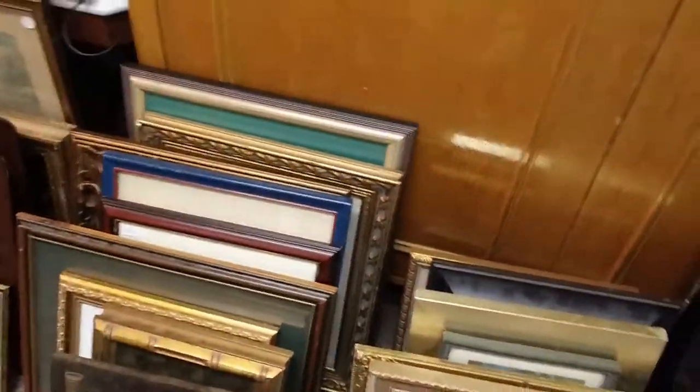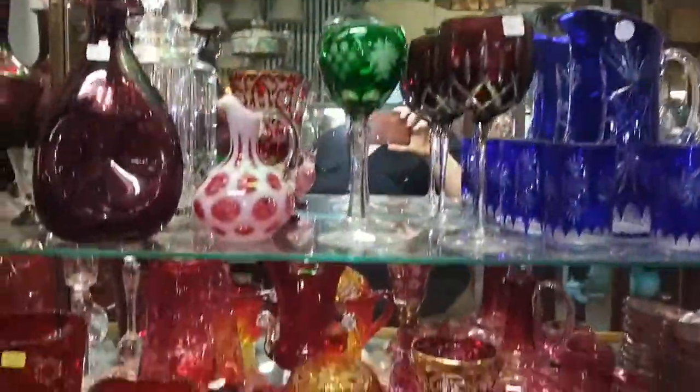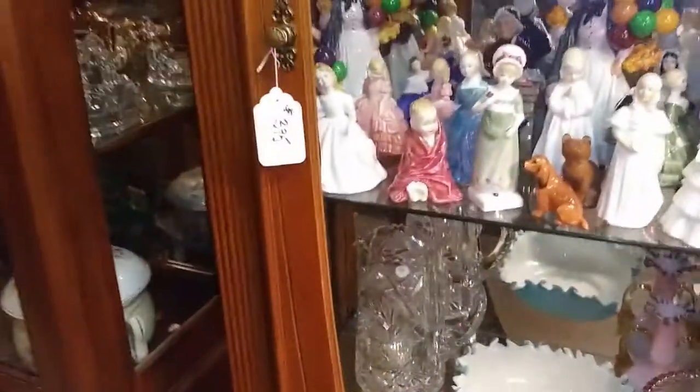Here we are at the local antique mall near me. It's a very expensive, high-end place, but they have fantastic quality and it really is great stuff. I'm trying to do a voiceover but I realize the video is playing, so I'm not sure this is going to work.